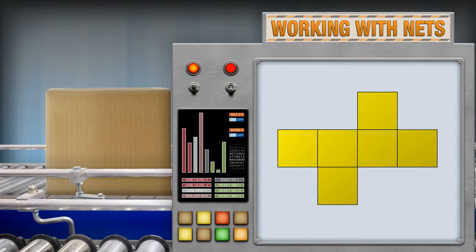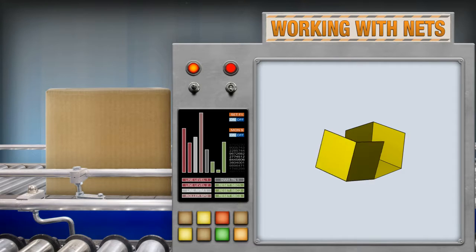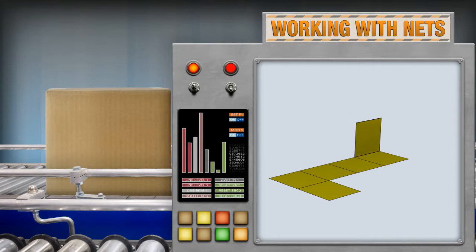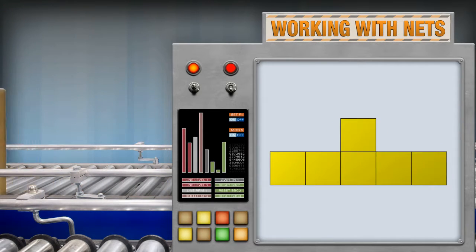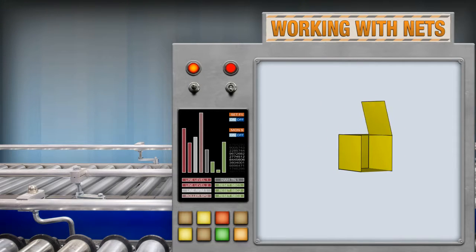Here is another net for a cube. Try to visualize how it will fold. Check out this one — try to visualize how it will fold. However, not every arrangement of six squares can be folded into a cube. Try to visualize what happens when you fold this. It doesn't work. That's a problem.